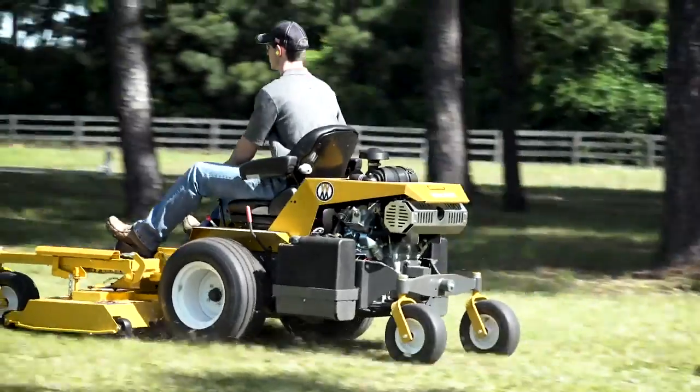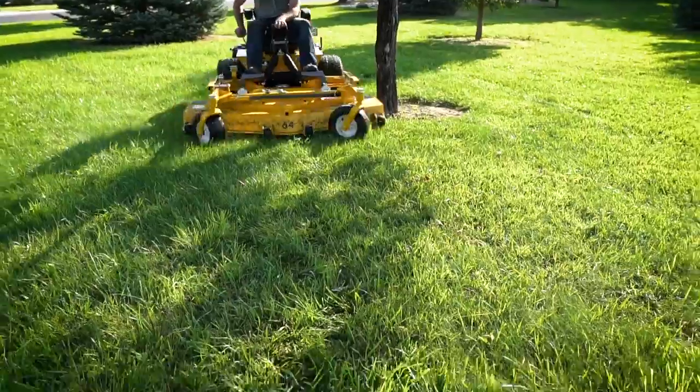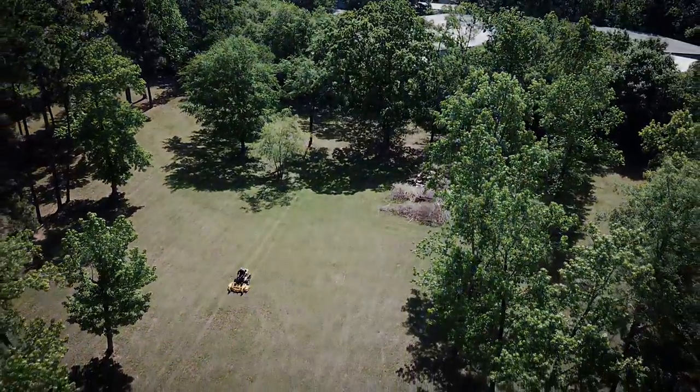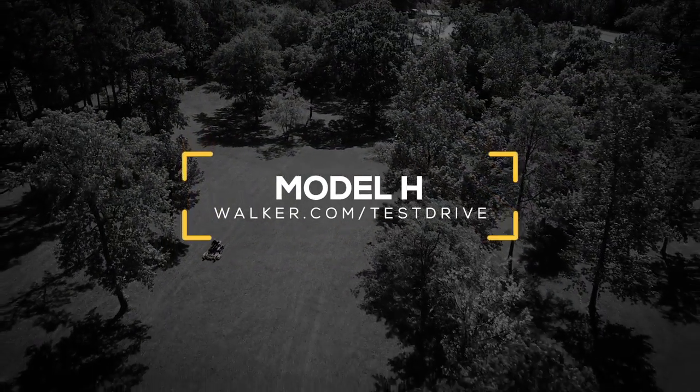For customers needing fast, beautiful results on municipal, commercial, and other mid to large size properties, the Model H is designed for you. Schedule a no-obligation test drive today to try a Walker Model H on your property.